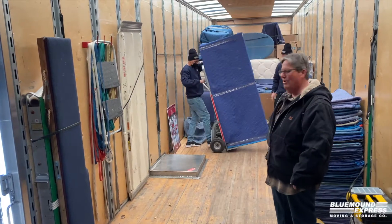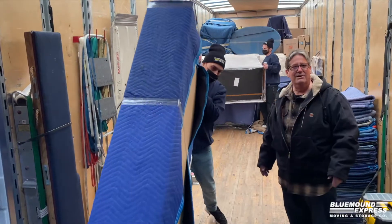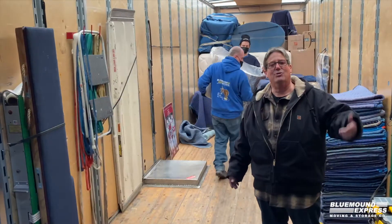The men are unloading the truck now. It comes off the truck and gets loaded into the containers. The containers are then sealed, numbered, and stacked in the climate controlled warehouse.